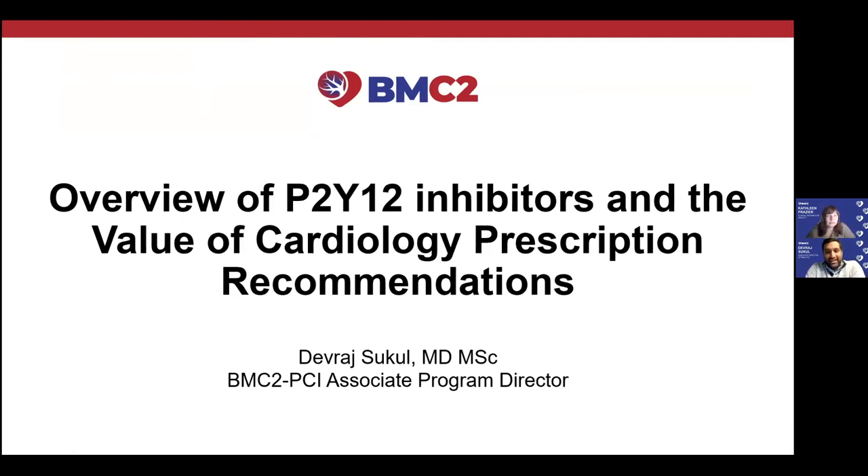Thanks, Kathleen. Good morning, everyone. Honored to be here and echoing Kathleen's sentiments — hopefully sometime in the near future we can all see each other in person. As you know, one of the things BMC2 is tracking is cardiology recommendations around antithrombotic therapies, not only what therapy but their specific duration. Over the next 20 to 30 minutes, I can give a brief overview of the drugs themselves, but more importantly about what's changed in the last decade in recommendations and research that makes this area complicated, particularly the duration of therapy.